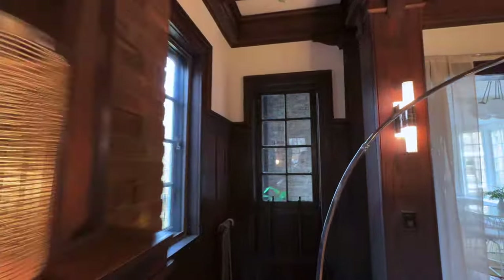Fun fact: right through that window is an old out-of-order elevator shaft.